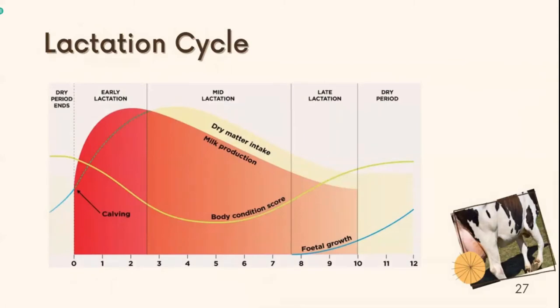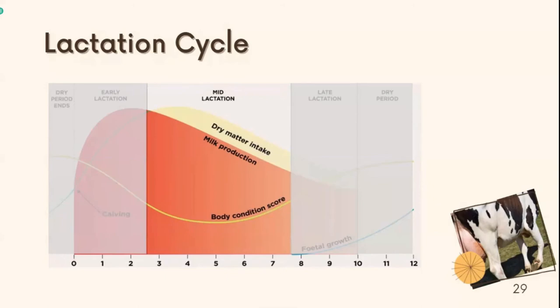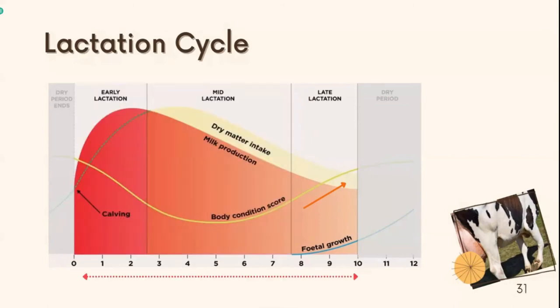When calving occurs, a cow will begin to produce milk for around 305 days. This is known as the lactation cycle. The lactation cycle is composed of three periods: early lactation, mid-lactation, and late lactation. Early lactation is the first 70 days after calving; the peak of lactation is in this period around day 60. The next 70 days, day 71 to day 140, is mid-lactation, during which the maximum dry matter intake of cattle occurs. The last period, late lactation, lasts 165 days, during which cattle regain their body condition score (BCS).